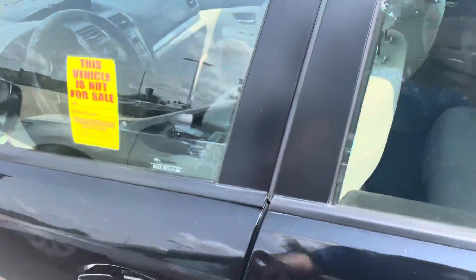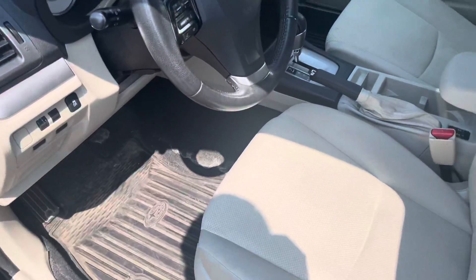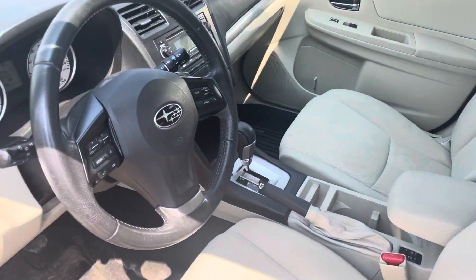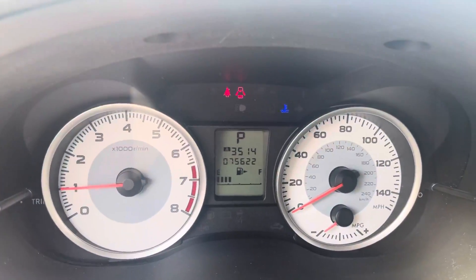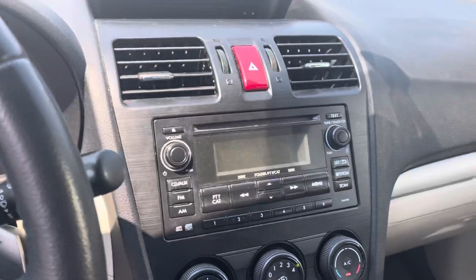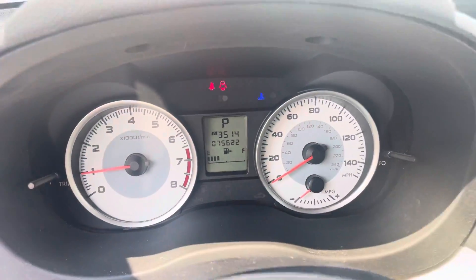We will do a service inspection on this vehicle. Let me show you the interior — it has not been through our detail shop yet. Keep in mind this just traded in Saturday. I'll show you the odometer — just over 75,000 miles on this, well below the average mileage per year for this vehicle being a 2012.